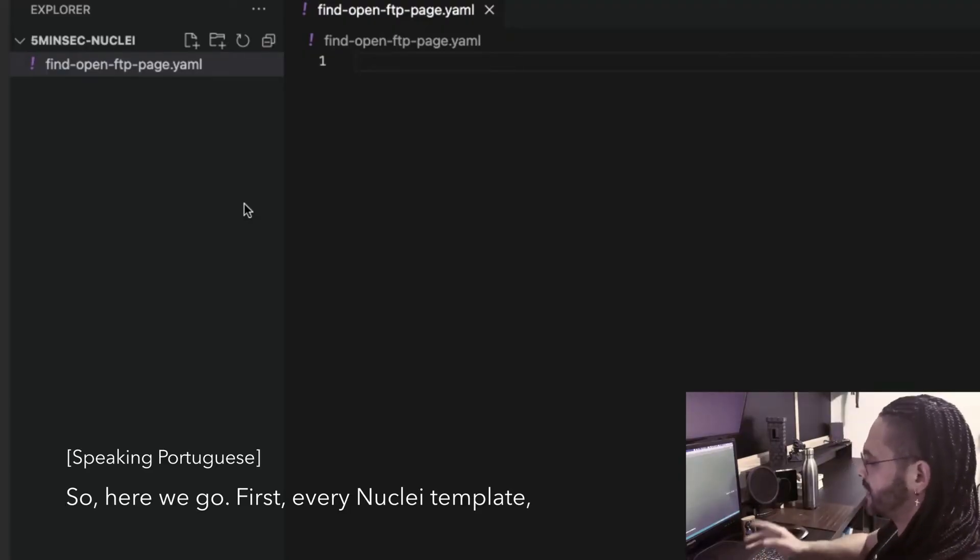What I love about Nuclei is that everything is standardized with YAML templates, so our team can respond to vulnerabilities by all speaking the same language. Yesterday a new Struts vulnerability came out, and building a template to detect the path where it could be present is like six lines of YAML — it's amazing, super easy to build your own scans.